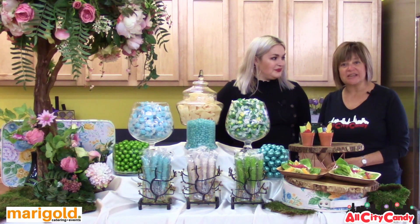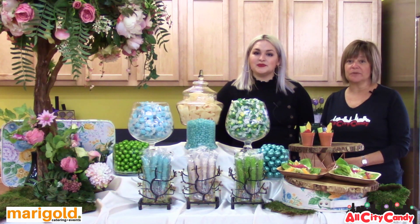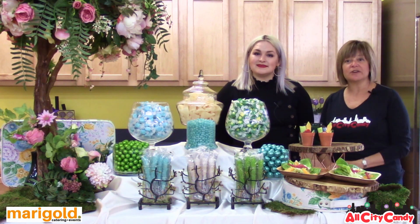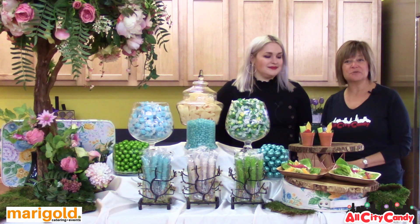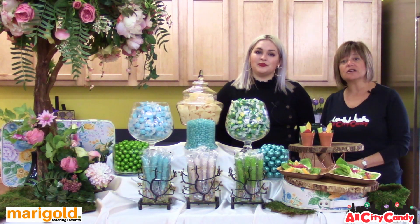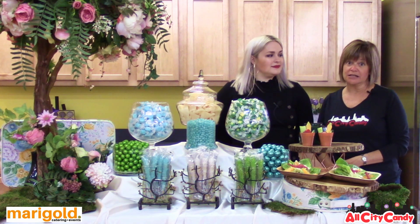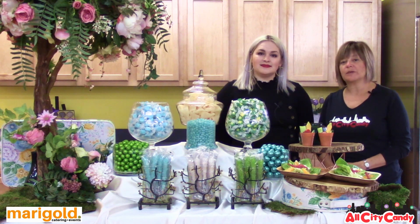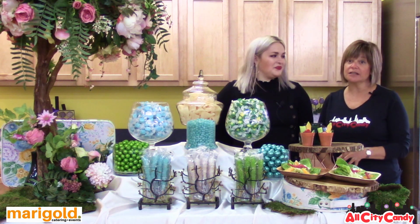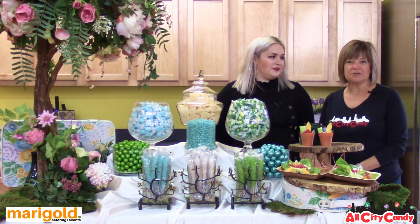And if you're interested in setting up a candy buffet here in Northeast Ohio, give us a call — we're always happy to work with you. We can design the buffet for you with our candy buffet setup service. Or if you want to set up your own candy buffet, you can always order your candy online at allcitycandy.com or stop in the store. We're always happy to help you select the right candies, the right quantities, and put together a wonderful display for you.